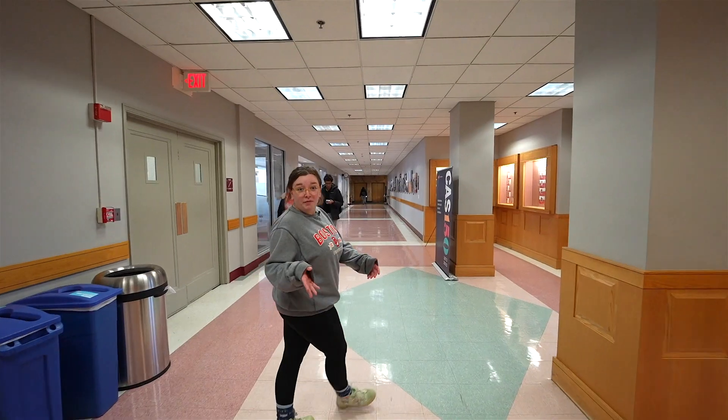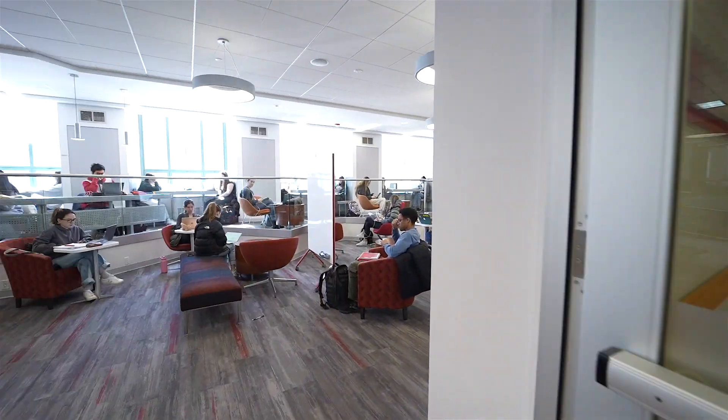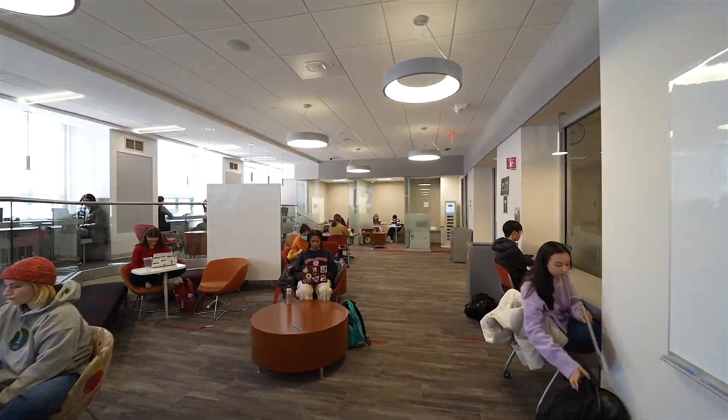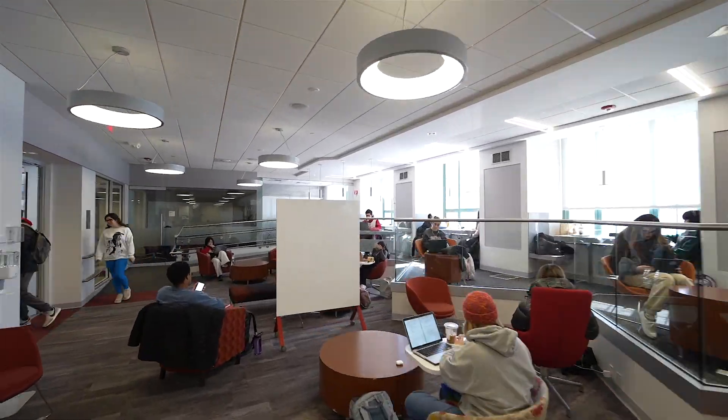Here we're coming up upon the Think Tank, which is a great place to study. It's nice and quiet and there's plenty of conference rooms and whiteboards that are perfect for group projects and any kind of collaboration you want to do.